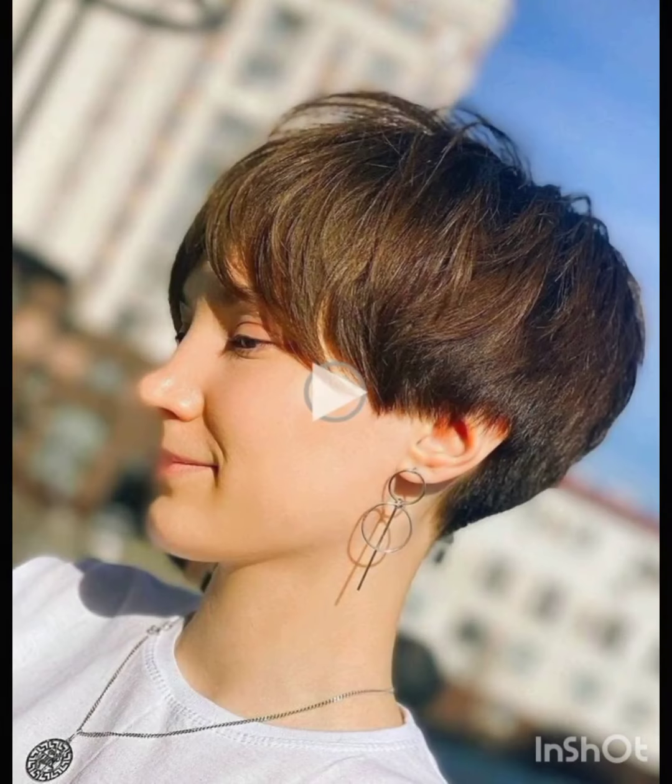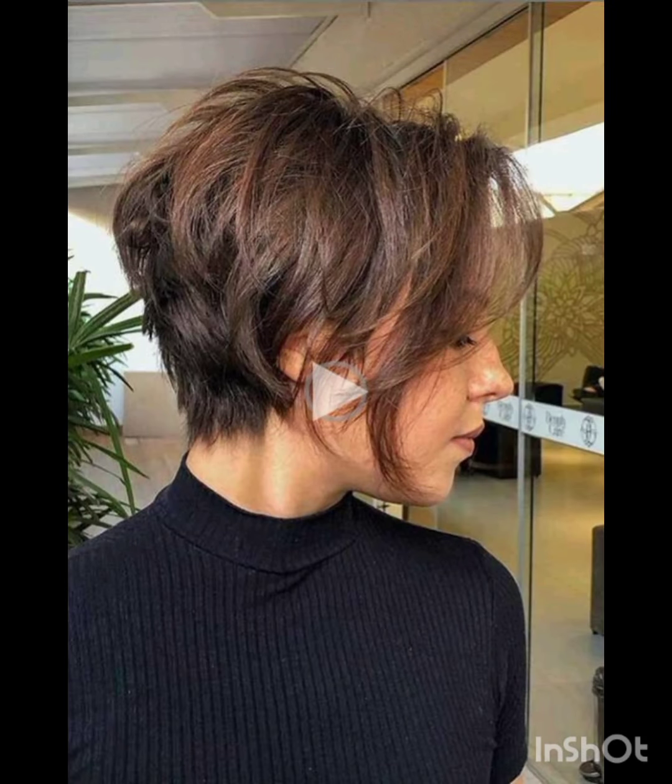A pixie cut is a short hairstyle typically characterized by short layers that frame the face. There are various types of pixie cuts including classic pixie cut, asymmetrical pixie cut, long pixie cut, textured pixie cut, layered, side swept, and undercut pixie cut, and many more.